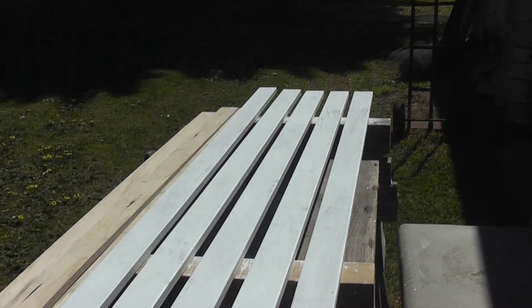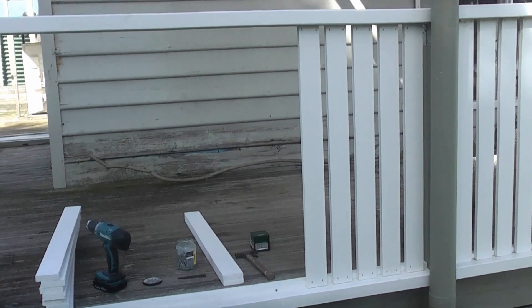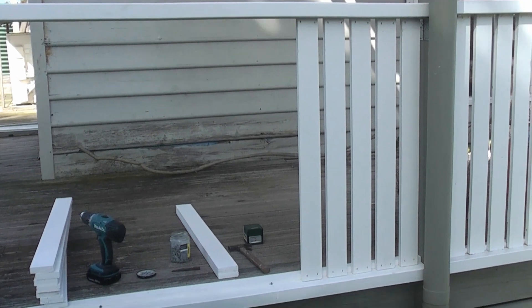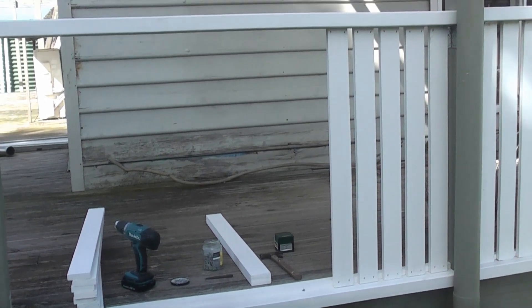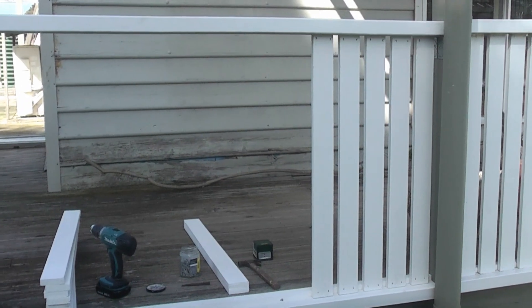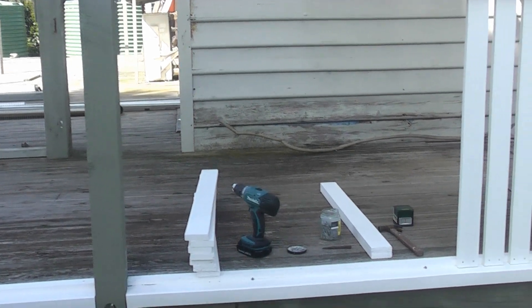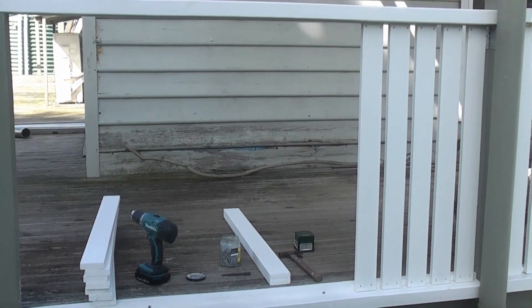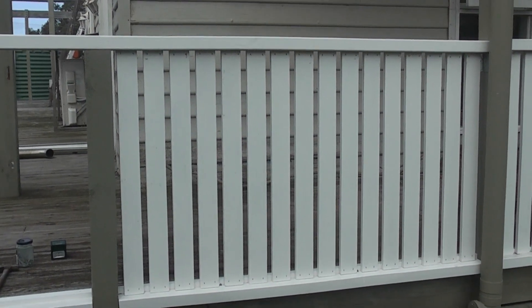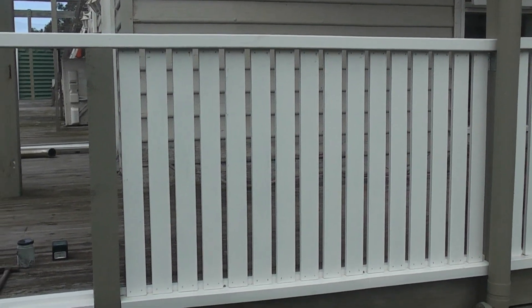Undercoat on both sides of the next lot of railing uprights. Date stamp: it's Tuesday, quarter past 10 in the morning, 3rd of April. We're ready to go on with some of these lights here, got them painted and ready to go. It's now 10:44, so about half an hour, and I'll finish that section off.